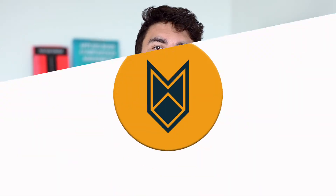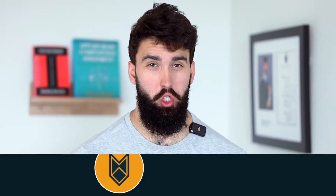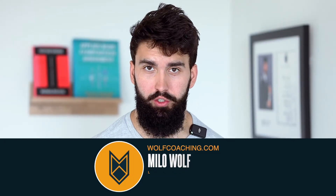Linear periodization, reverse linear periodization, undulating periodization — there are many others yet, but which is best for strength? Welcome back, soon-to-be Dr. Milo Wolf here, local periodization enjoyer, and today we're talking about periodization and which periodization style is best for strength.